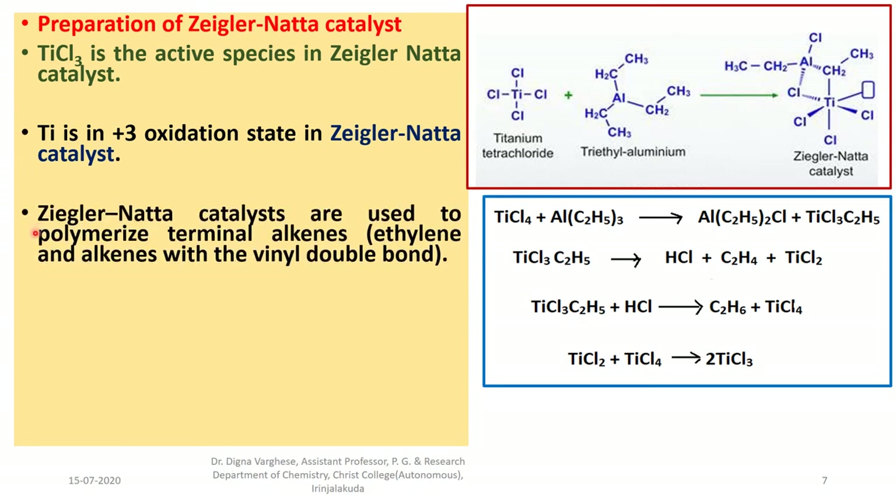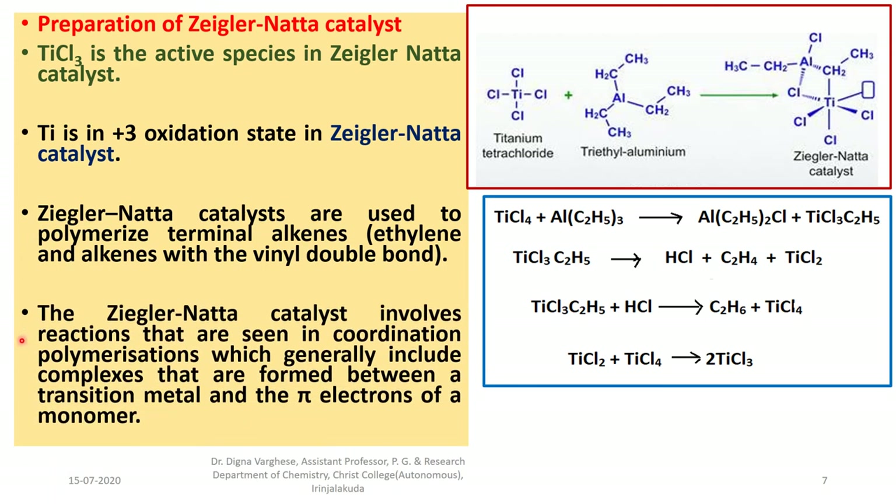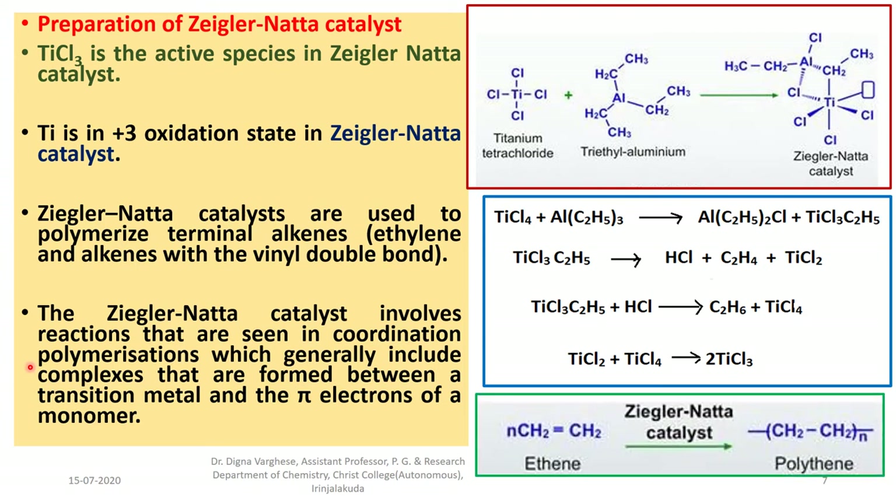Ziegler-Natta catalysts are used to polymerize terminal alkenes. They involve reactions seen in coordination polymerizations, which generally include complexes formed between a transition metal and the pi electrons of a monomer — here, the monomer is ethylene or an alkene. The reaction is: ethylene is polymerized in the presence of a Ziegler-Natta catalyst giving polyethylene.